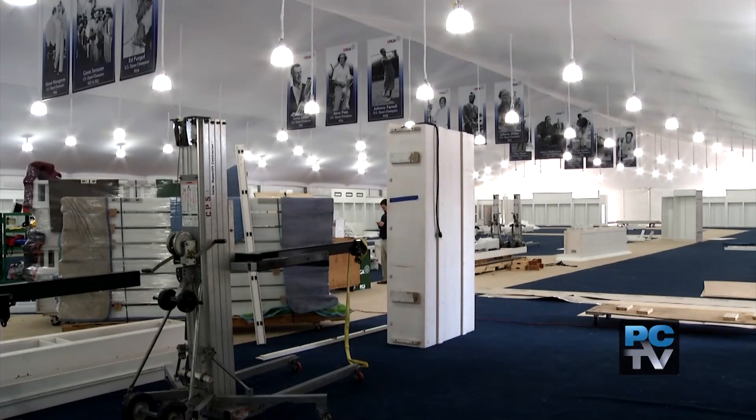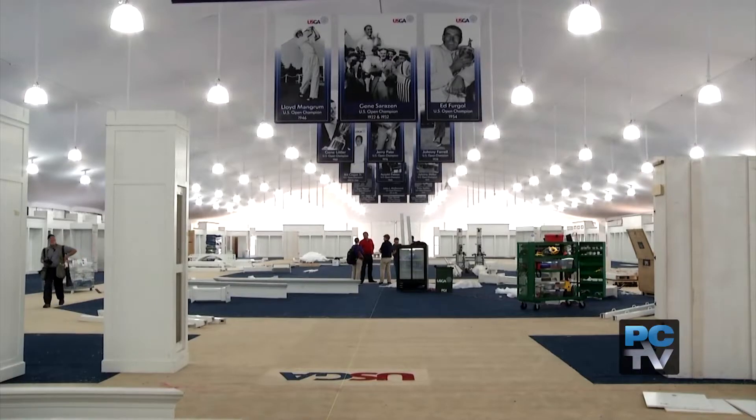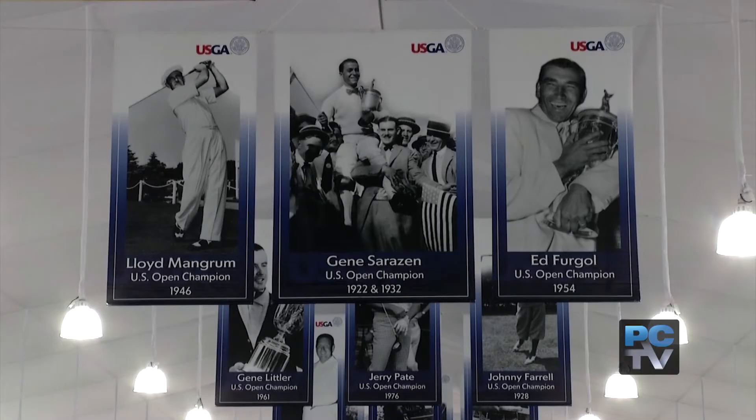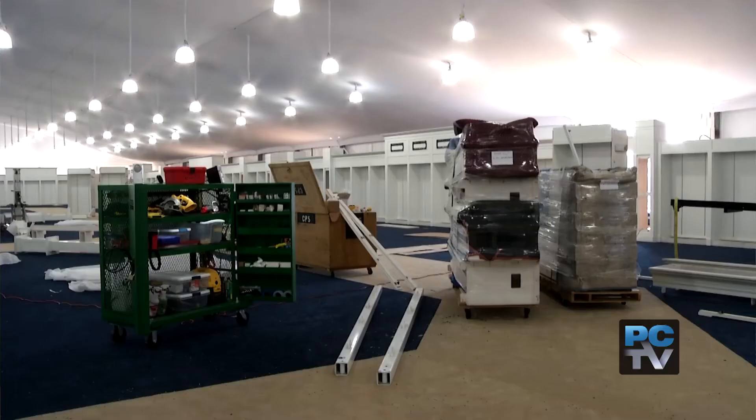Custom white shelving, bright lighting — it's like watching a department store under construction. The Merchandise Pavilion at the U.S. Open will have spectators forgetting they're inside a tent. The tent is 41,000 square feet — actually longer than a football field. Ralph Lauren is the official outfitter, and they've built fixtures for us, so it will have the feel of a regular retail store.